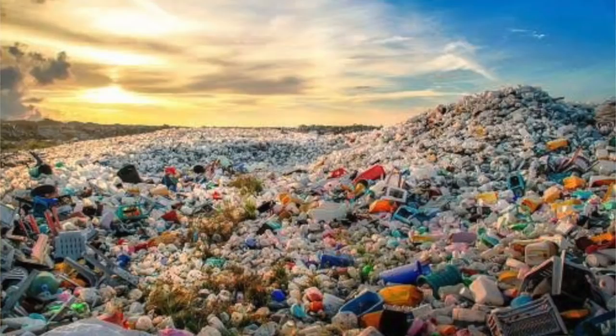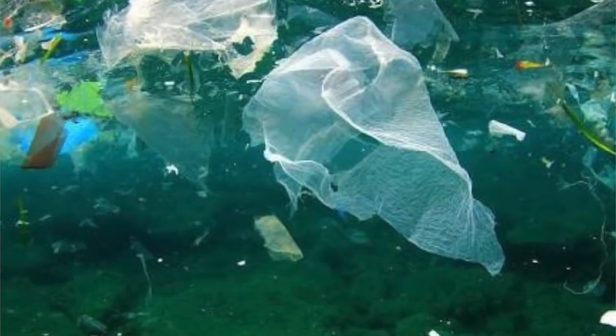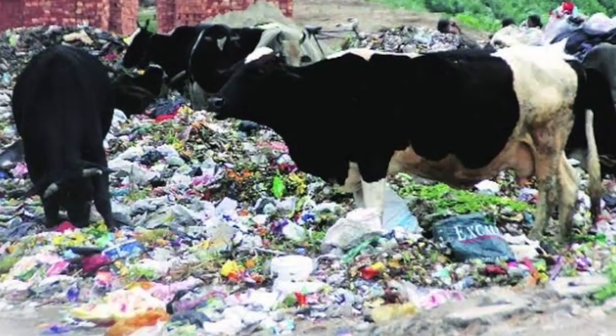About 50 percent of plastic is only used once — for wrapping or as a disposable item. Of the 8.3 billion tons produced since the 50s, 6.3 billion tons have been discarded — that means about 75 percent of all that has been produced. Most of it is still around, clogging rivers, going to the sea, and going into the stomachs of animals.